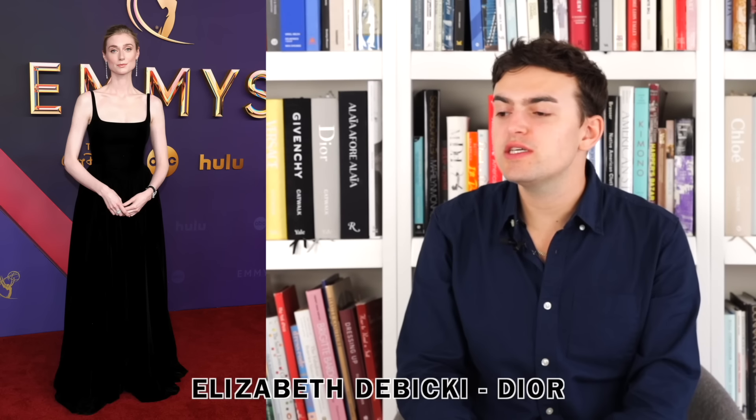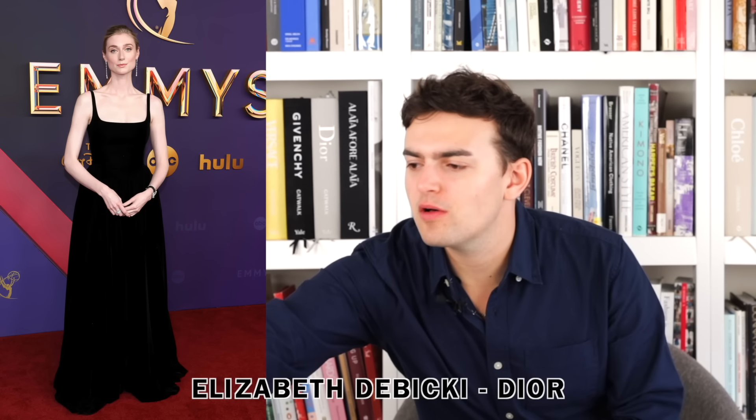They do actually both look great, so congrats to them. Next up we have Elizabeth Debicki wearing Dior — a really simple black velvet dress, nipped-in waist, little hip bump. She looks pretty. There's not really anything to say — Elizabeth Debicki is stunning. I always wish it was a little more exciting, but whatever.